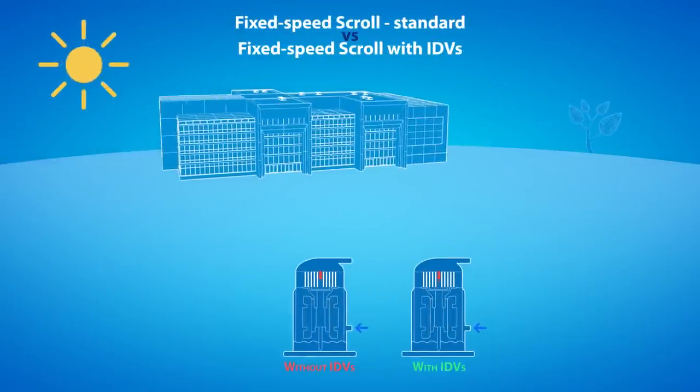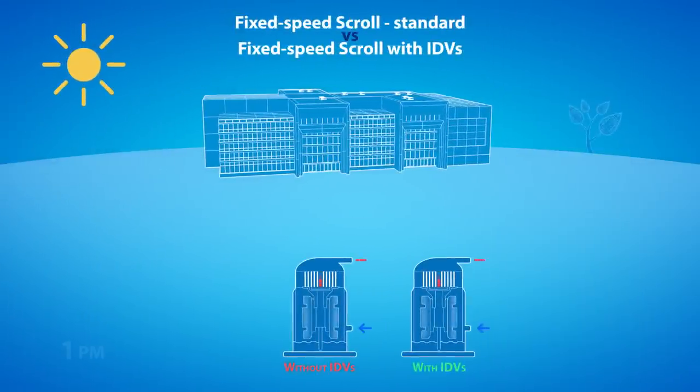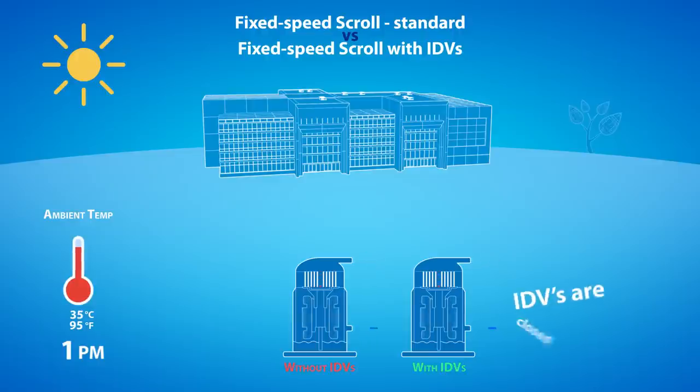When the outdoor temperature is high, the chiller operates at full load. The intermediate discharge valves are closed because the condensing pressure is high.